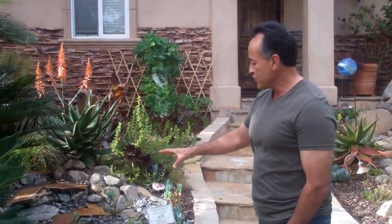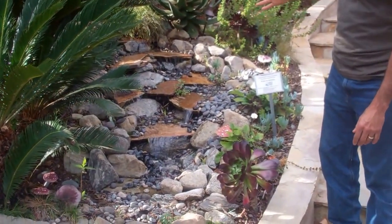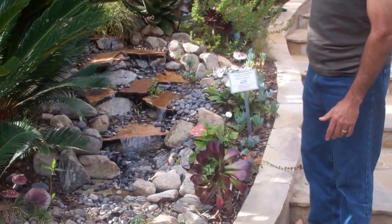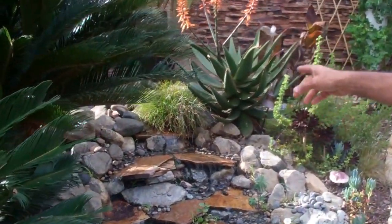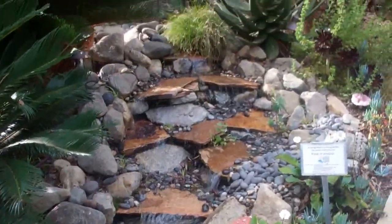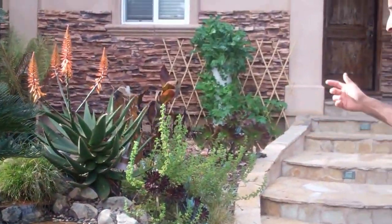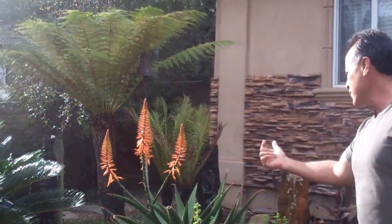First off, I'm going to show you we have Pondless Waterfalls right here. These are the kind of thing they have at Disney World, Epcot Center. It's a recirculating pump in there, so it really doesn't waste water. But it does feed birds and butterflies, attracts the beautiful things. I have an aloe tree — it's actually going to grow into it. Who says that aloes don't look pretty? Look at how beautiful that is.